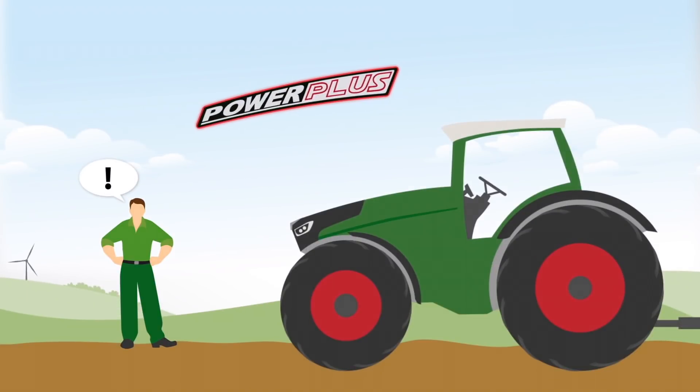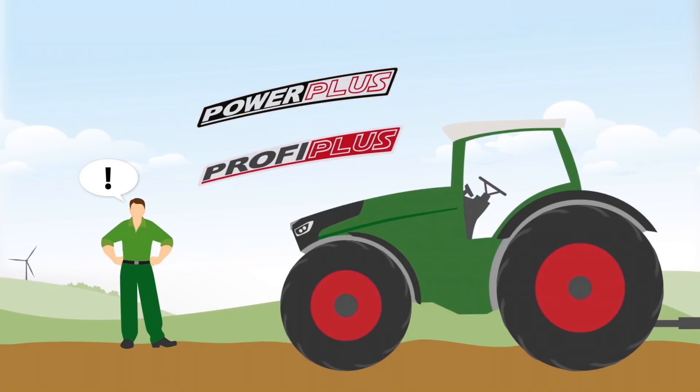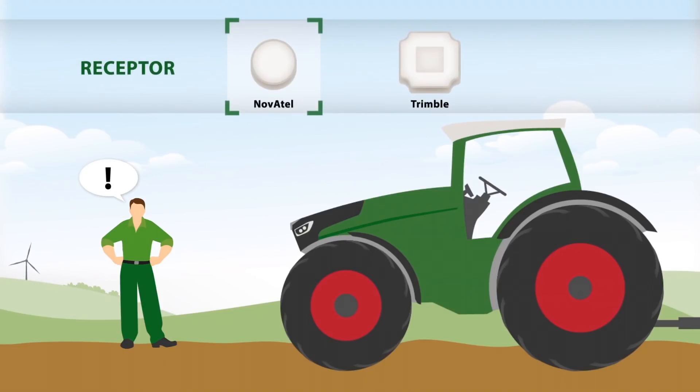Fendt gives you the choice with Power Plus and Profi Plus tractors. You decide which correction service is best suited for your requirements.